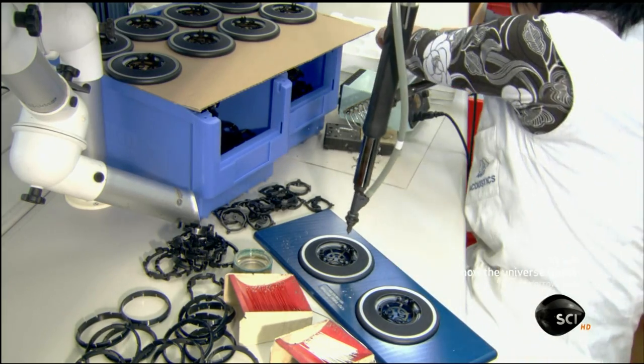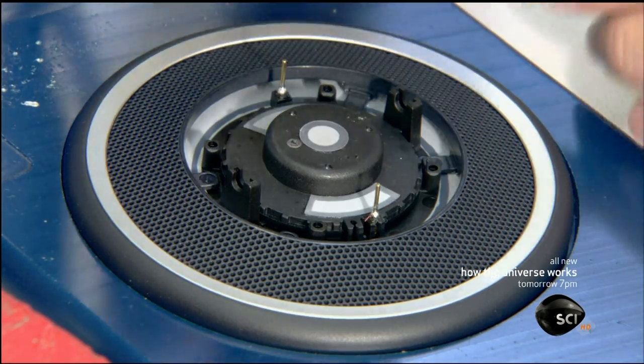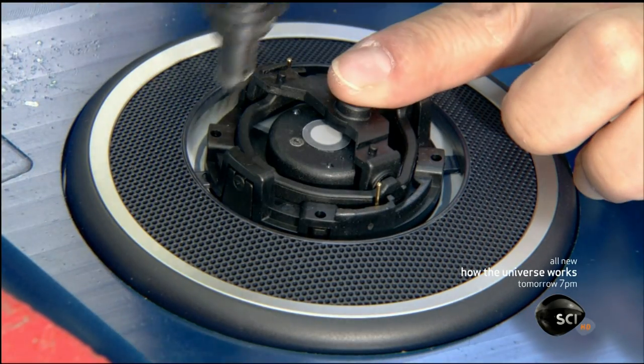She inserts the speaker mechanism in the center of the housing, then places plastic brackets over it for protection. She then secures the entire assembly to the housing.